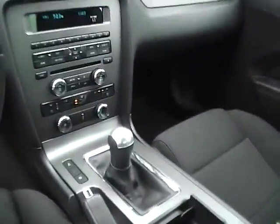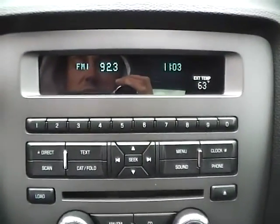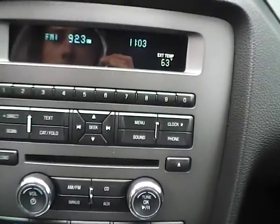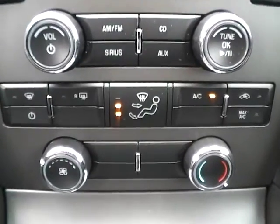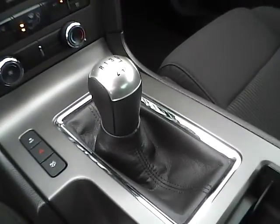For the center console, we have AM FM radio with CD changer. We also have climate controls. This is a six-speed manual transmission.